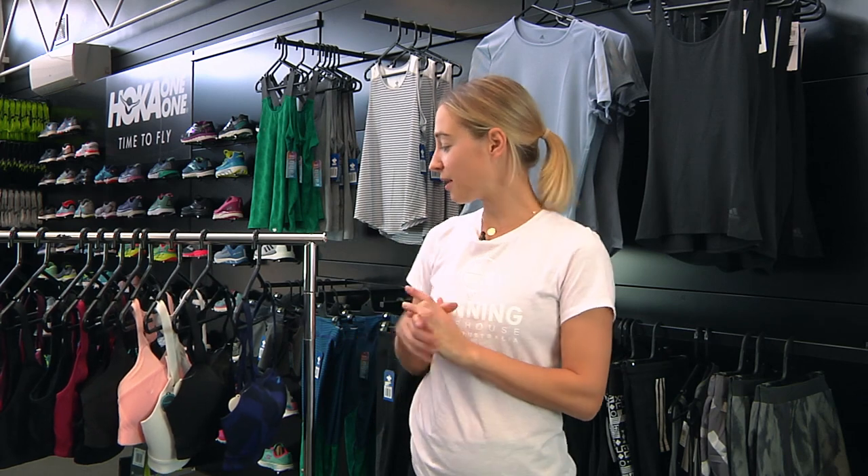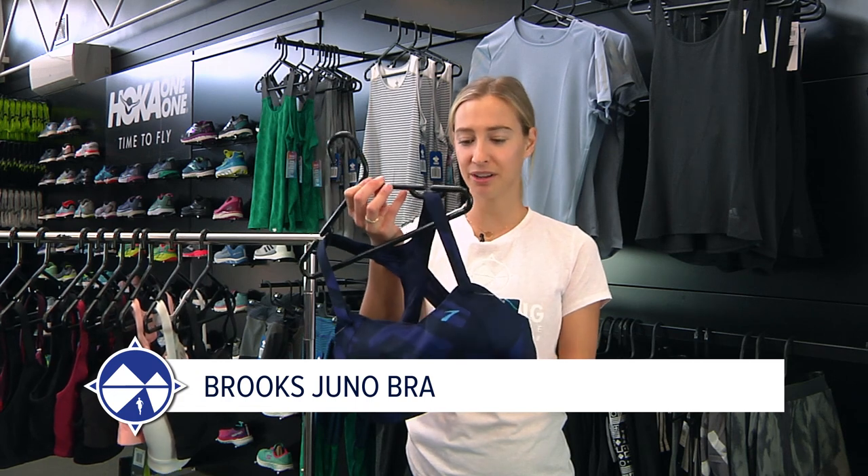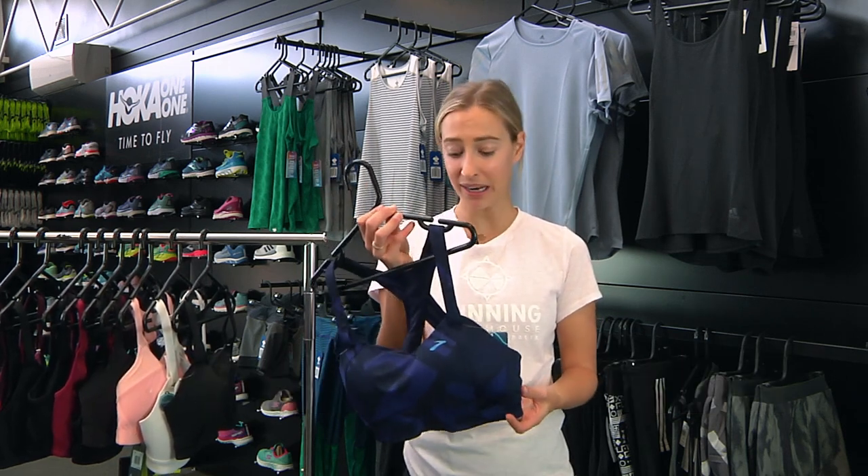Now we're on to the larger cup sizes. These are my top five bras for cups from about a C to even an E cup. Let's start with number one: the Brooks Juno Bra. I love this bra — they've put a lot of thought into it and I can see why this is one of our best-selling bras.